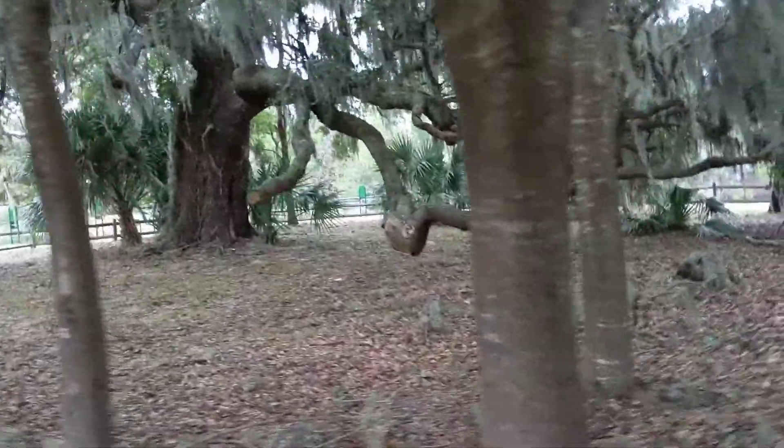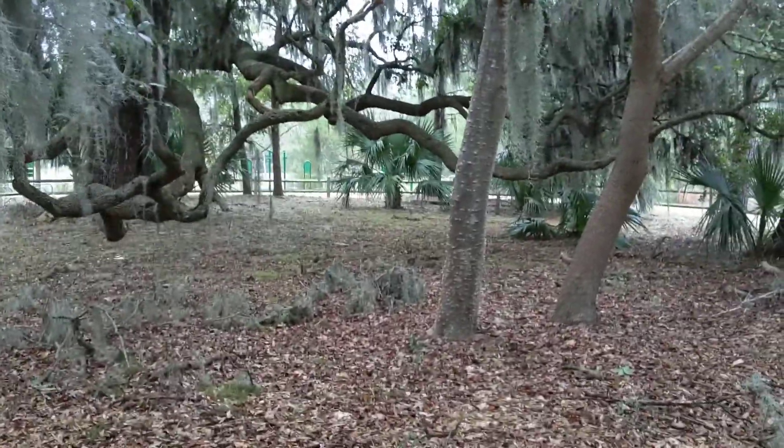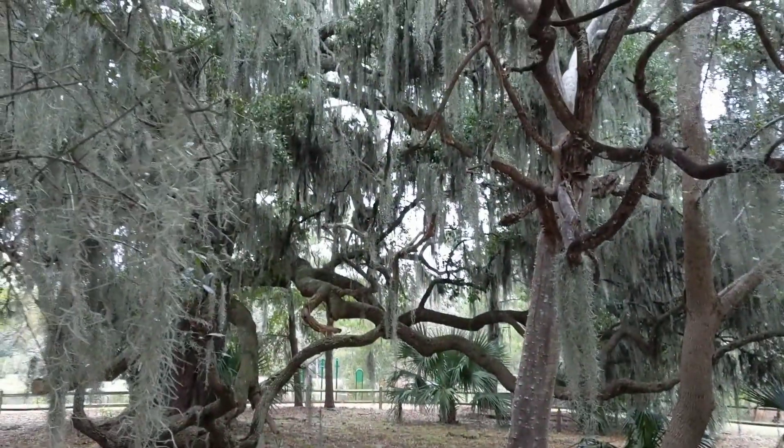Look at the magnificent branches that come down. Angel oak is what this is called when the branches come this low to the ground. And then the toothache tree — now I'm standing by a fence so I can't get any closer — but it's got projections at the bottom of the tree, and as the tree goes up, the bark seems to get smooth.